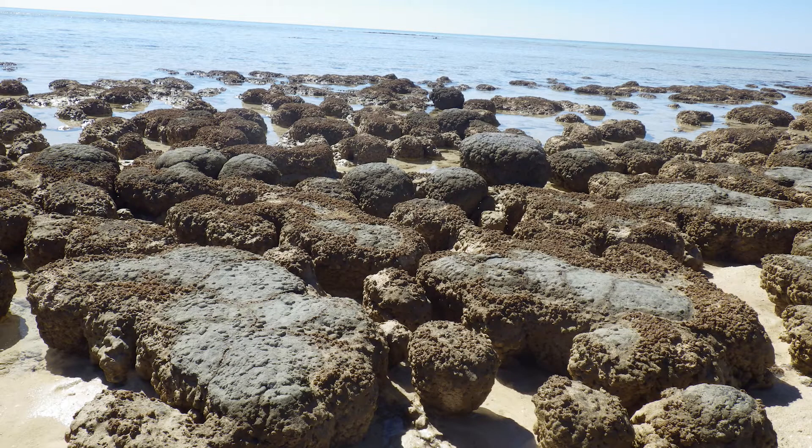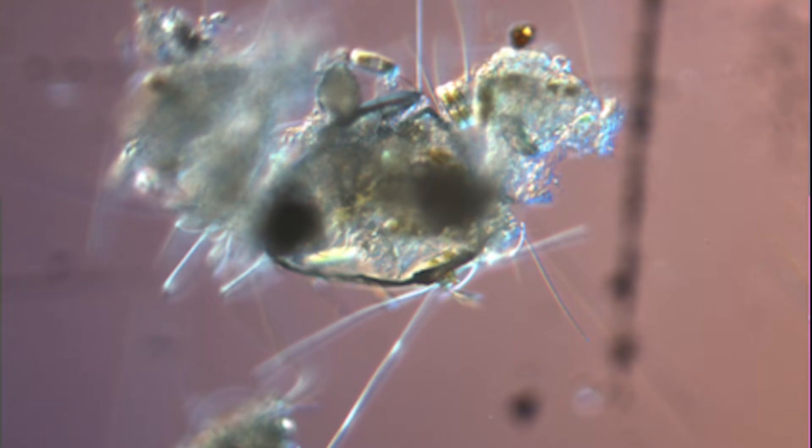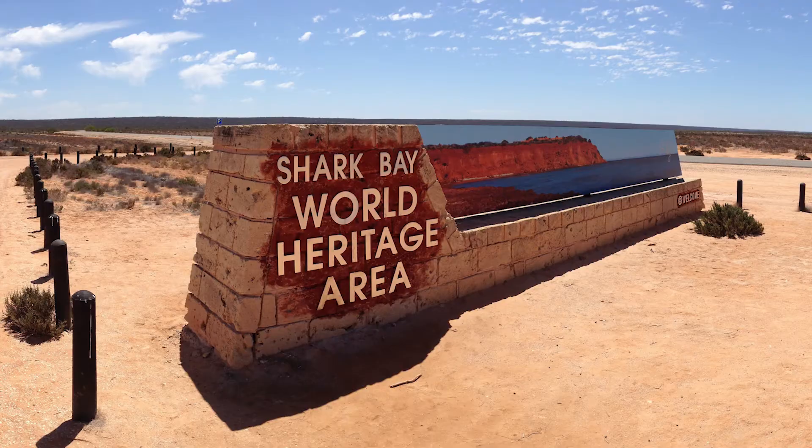What is a stromatolite? Stromatolites are layered rock-like structures made by the activities of microbes. To see living examples of the world's most ancient ecosystem, look no further than Shark Bay in Western Australia.